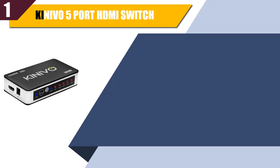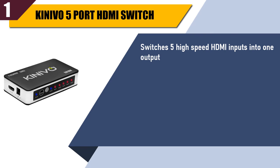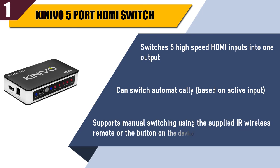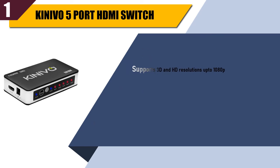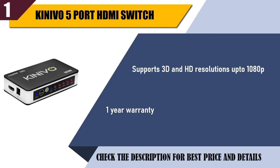Best of 1: Kinevo 5 port HDMI switch. Switches 5 high speed HDMI inputs into 1 output. Can switch automatically based on active input. Supports manual switching using the supplied IR wireless remote or the button on the device. Supports 3D and HD resolutions up to 1080p. One year warranty. Check the description for best price and details.